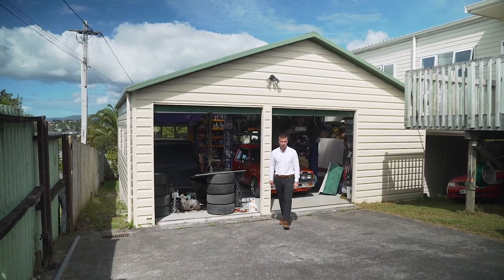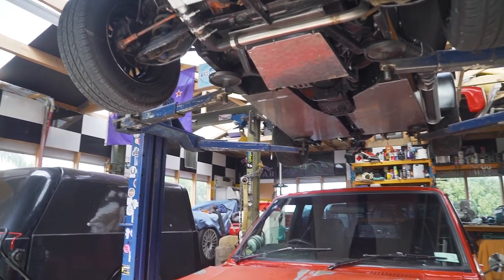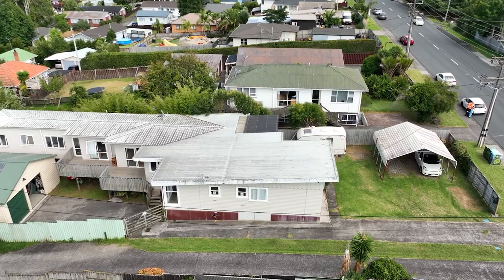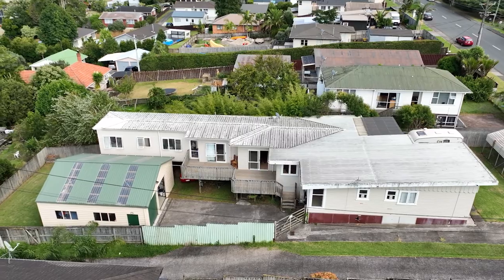The back of the property is a real gem. With a good-sized driveway, a double garage with high studs and a hoist, it's a perfect space for car enthusiasts. The property is serviced by three-phase power, which is ideal to charge your electric vehicle and work on your cars. How amazing is that?